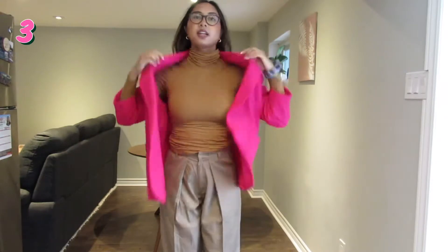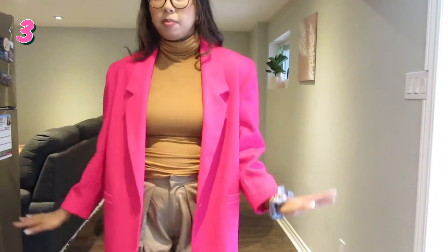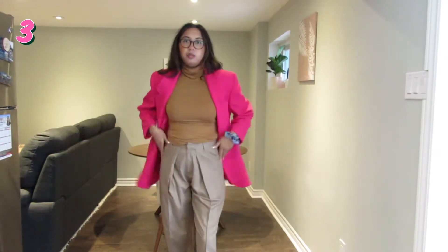This next outfit I've got some fall neutrals — my wide leg pants and just a camel turtleneck and this bright hot pink blazer. You can also wear this belted. Open is fun too.